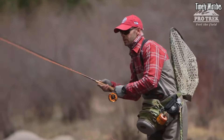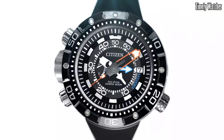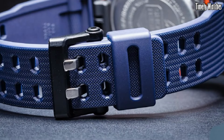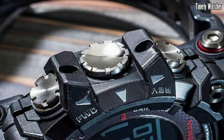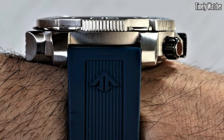Hello guys. Looking for solar-powered watches? Solar-powered watches combine style and sustainability, harnessing the power of sunlight. They never need battery changes. With designs ranging from classic to sporty, these eco-friendly timepieces offer both fashion-forward appeal and environmental consciousness.